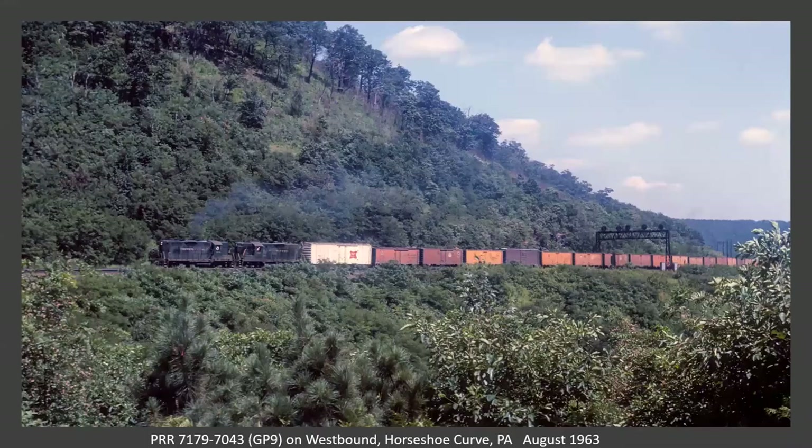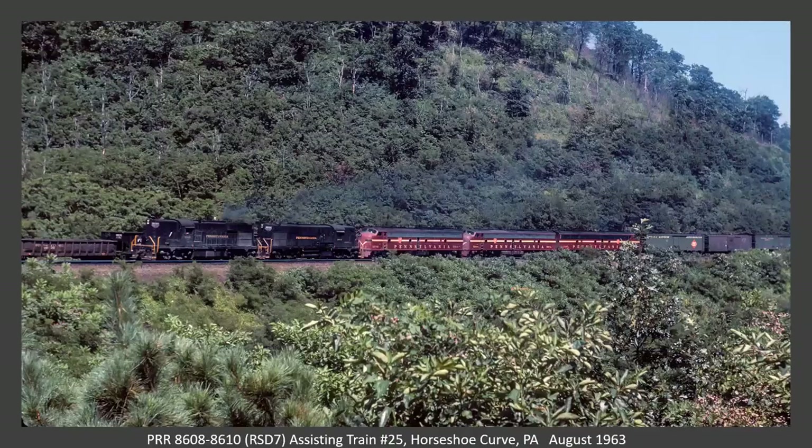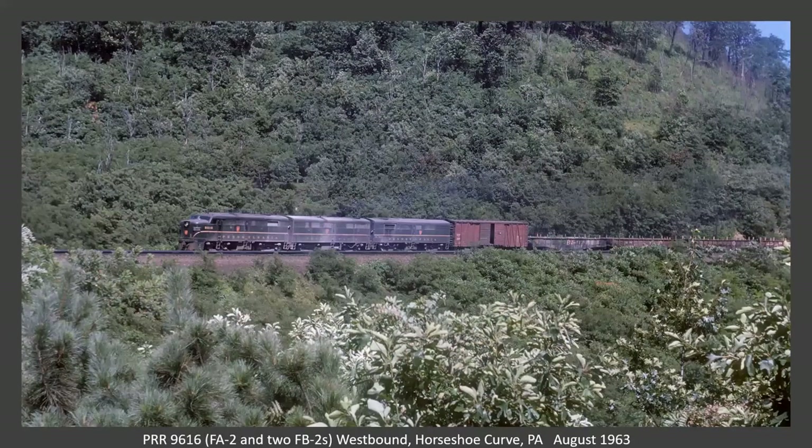Here we have a couple of GP9s on a westbound on or approaching the curve. Here we got a couple of RSD-7s assisting train number 25, the Duquesne, which was the New York City to Pittsburgh train due out of Altoona at two in the afternoon. These RSD-7s — I think they had six or seven of those, maybe eight — were based out of Crescent. Now we got an FA-2 with two FB-2s, also westbound on the curve. A little later the same day, we got a 1A and 3B units on another westbound.